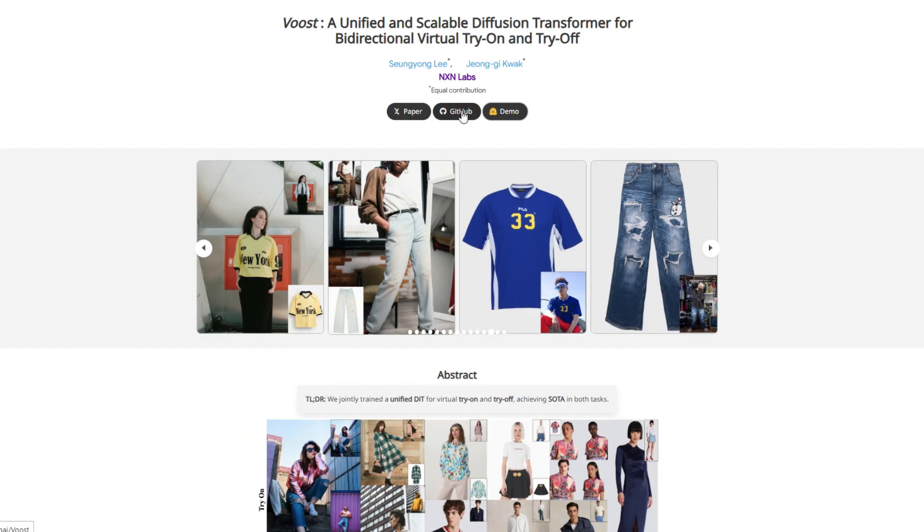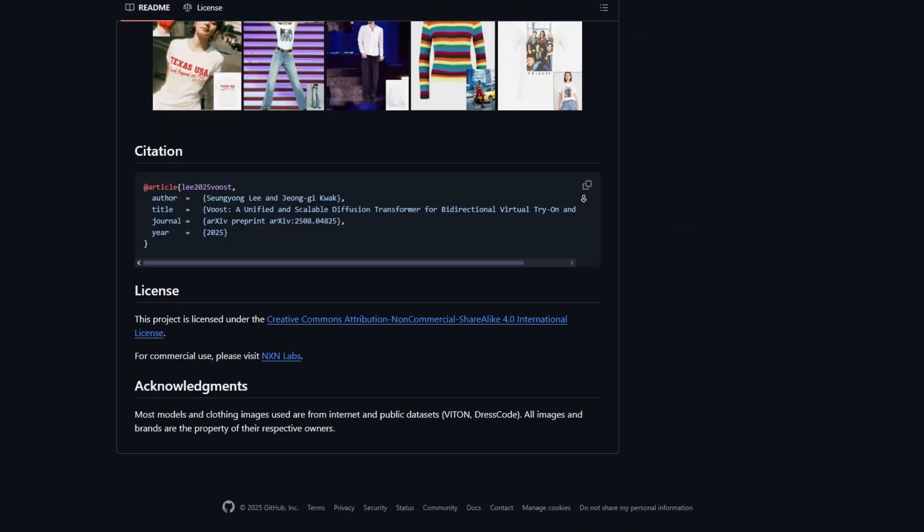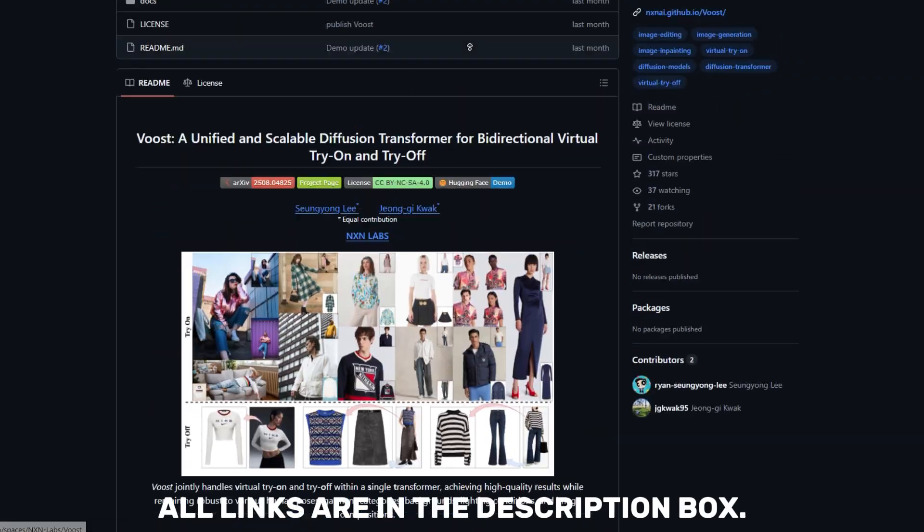You can try VOOST for yourself right now. There's a public demo available on Hugging Face Spaces, and it's also open source so you can check out the code on GitHub and run it yourself.